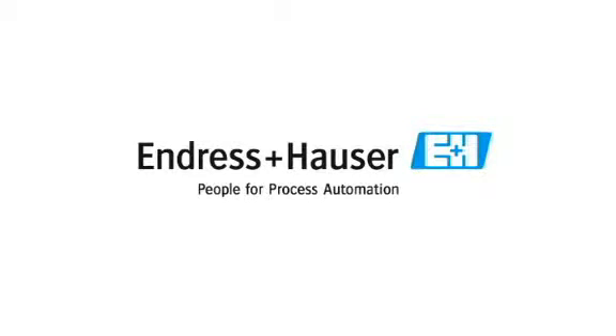Hi, I'm Jim Montague, Executive Editor of Control Magazine and ControlGlobal.com, and this is another Control Market Intelligence report from the Process Automation Media Network. The topic for this report is flow instrumentation. This report is sponsored by Endress+Hauser, which is the largest manufacturer of field sensors in the world. Visit www.endress.com for information about products and applications.